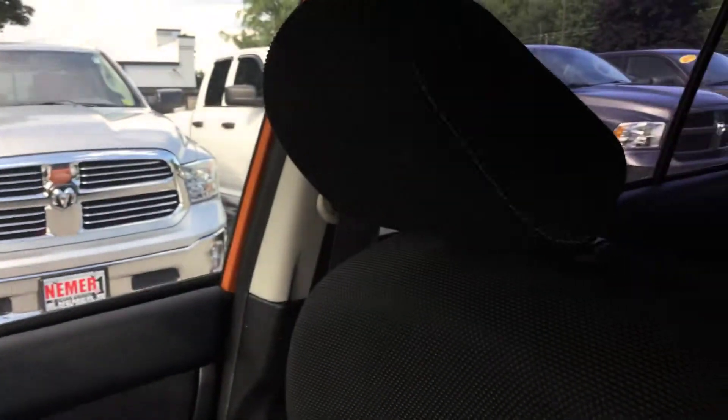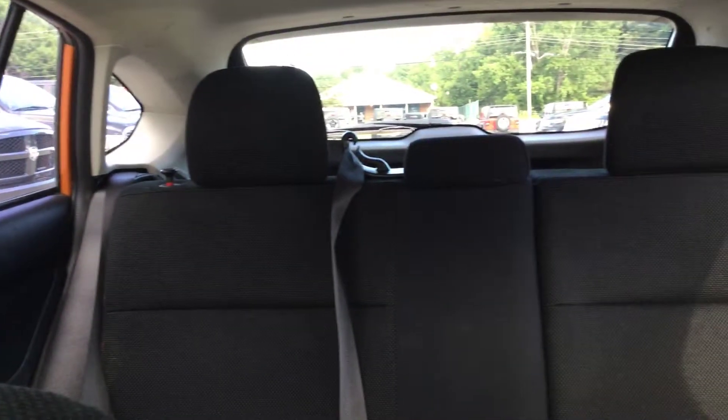It's in great shape and an awesome color. Check it out in person or see all the details online at nemercjdrofsaratoga.com.